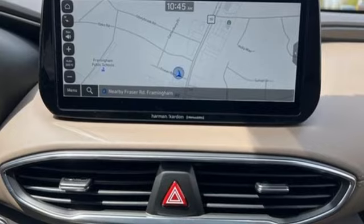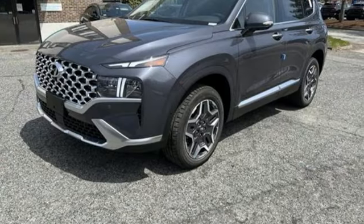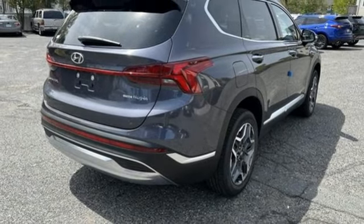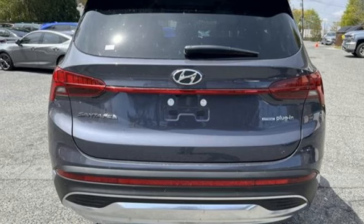Intercooled turbo inline four-cylinder engine. Heated and ventilated leather bucket seats. Integrated navigation system with voice activation. Steering assist cruise control. Dual zone climate control. Memory exterior door mirror settings.